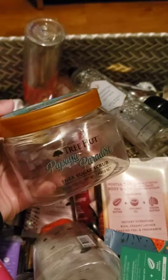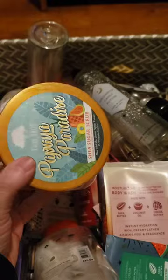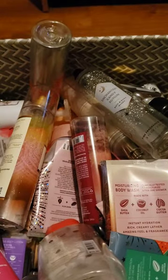I used up a Tree Hut scrub in Papaya Paradise. I absolutely love this one — it's so sweet and so strong. Definitely one of my favorites. I just picked up a couple more of these from Target.